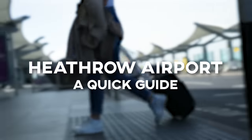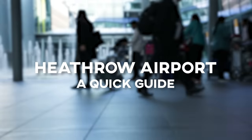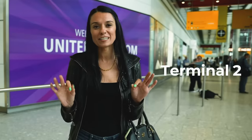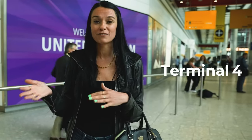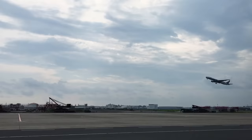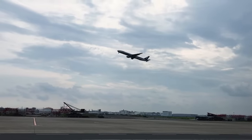Heathrow is London's largest airport, handling over 60 million international passengers every year, and there are four terminals here. Confusingly, they are labeled two through five because terminal one closed back in 2015. You'll want to know which terminal you're flying into, and when you're heading out of London it's crucial you definitely know which one you're flying out of.